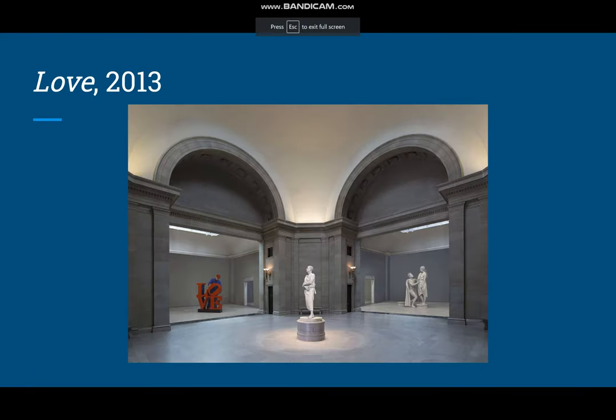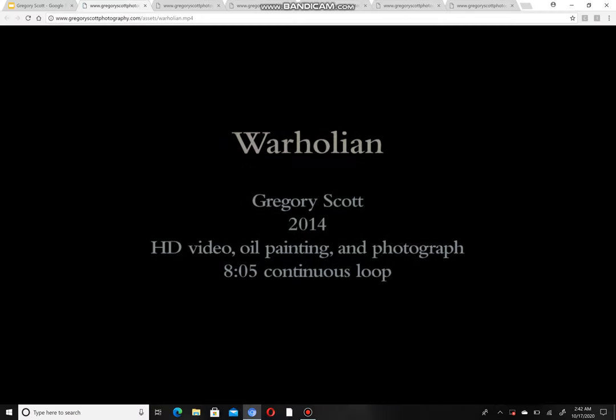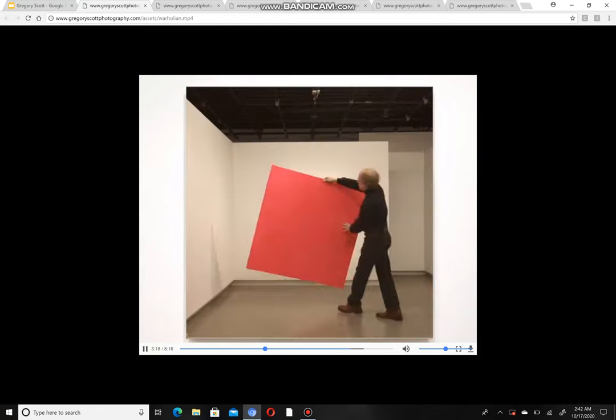This one is Love, and it's different because it's using sculpture instead of paintings — though that's just a still of it, there's no video. This one is Warholian, and that's another cutout — he just keeps adding different things.